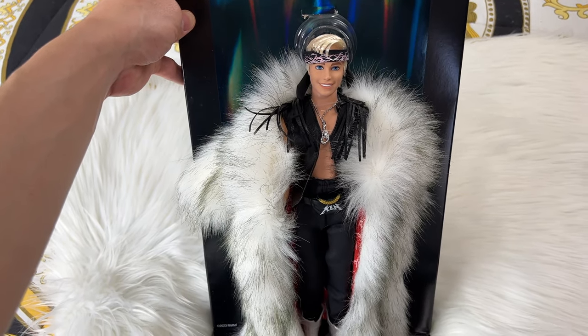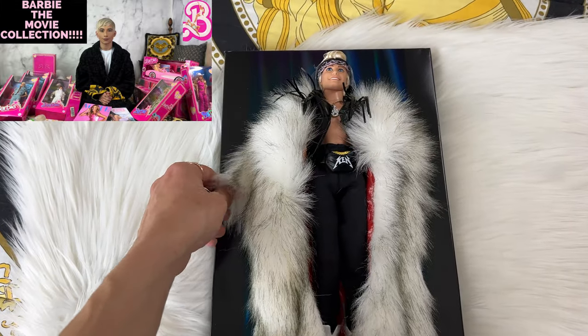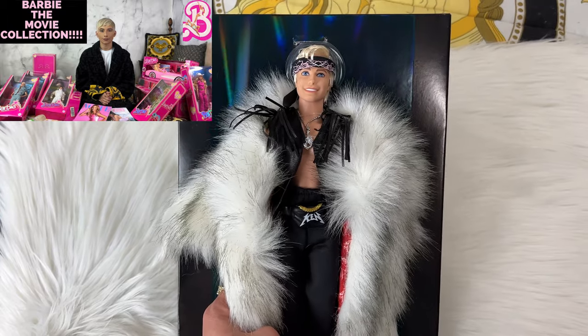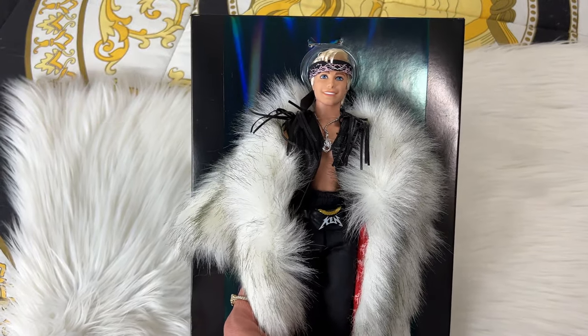I also have three Weird Barbies coming out — they ship in March and I'm so excited. Once I have them I'll do an entire collection video. Thank you so much for watching. Make sure you like, subscribe, and comment below telling me your favorite part of this Ken doll and if you have any dolls from the Barbie movie. Au revoir!